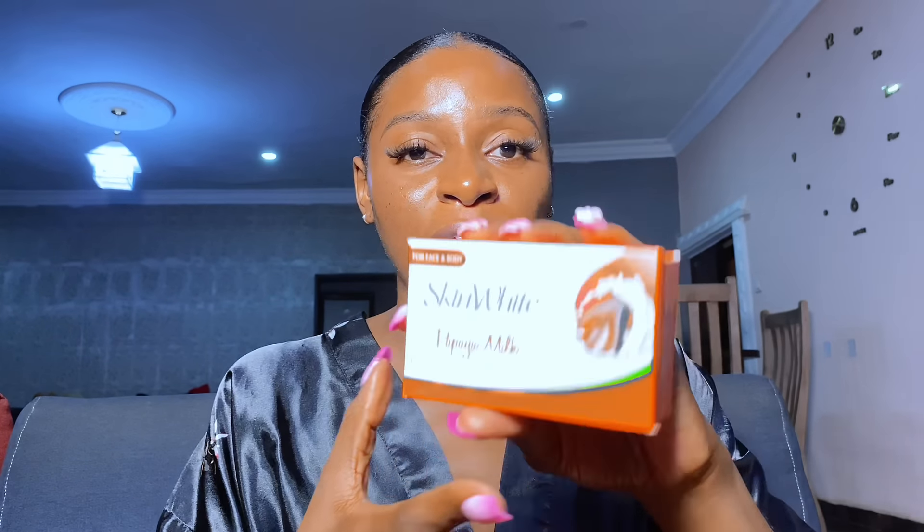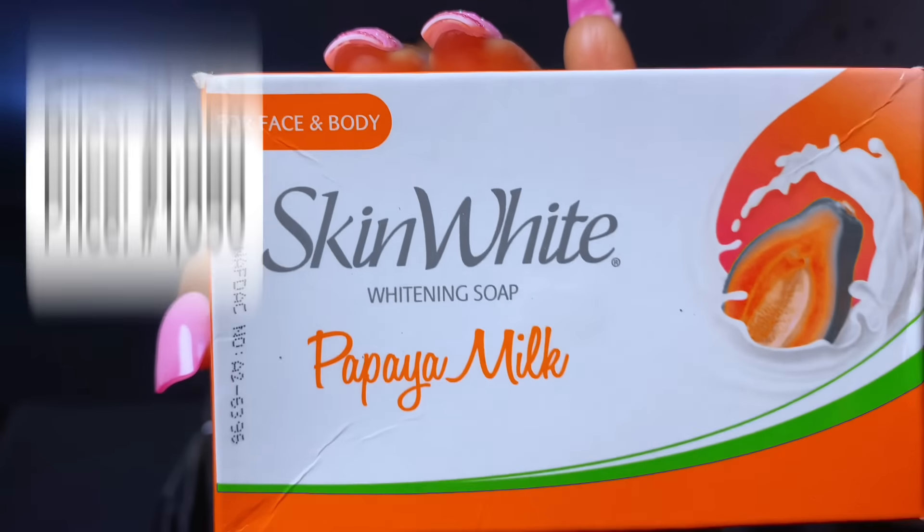The first thing you need in your skincare routine is a bar soap. My sister is using this Skin White Papaya Milk Soap. I've talked about this soap a lot on my channel. Number one, it is very cheap — you can get it for less than 1000 naira. The last time I bought it, it was around 900 naira, maybe up to 1100. In this economy where bar soaps are being sold for 1500 to 3000 naira, if you find one below 1000 that is excellent, you need to rush it.